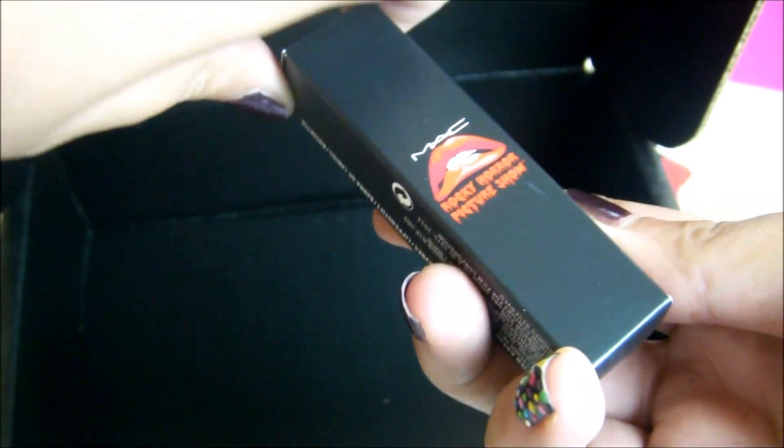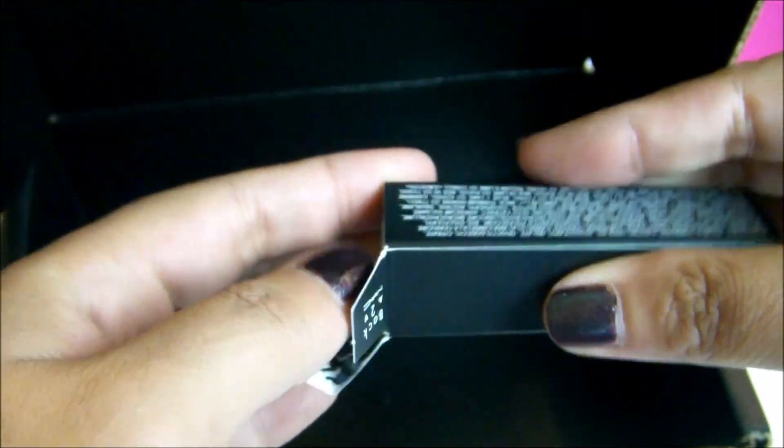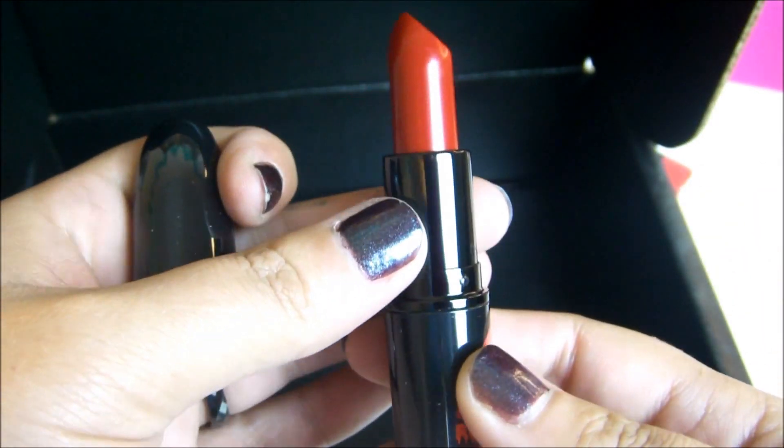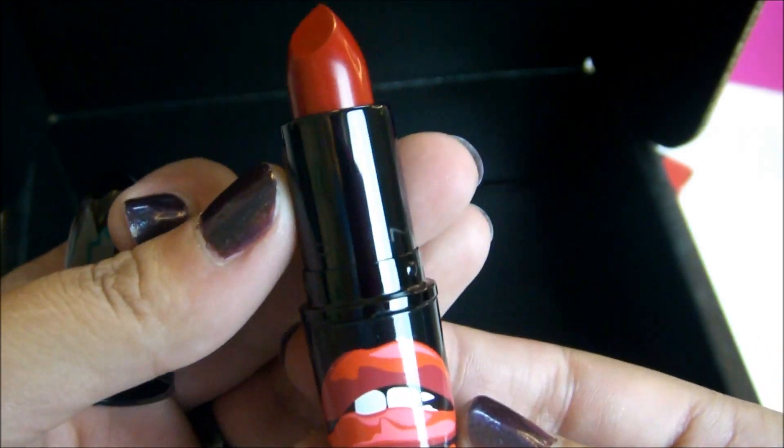And the last one I got is Oblivion. I heard that a lot of people were looking forward to this one, other than Frankinfurter. Let's see what that looks like. Oh, that's a really beautiful red. Yeah, I really love this red color. That is gorgeous.